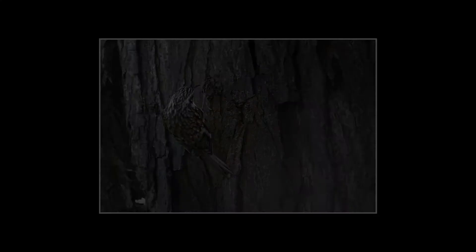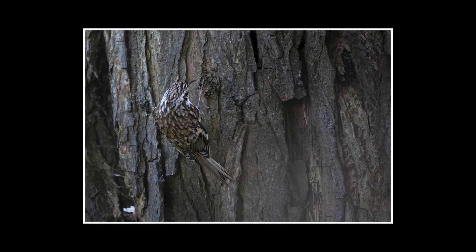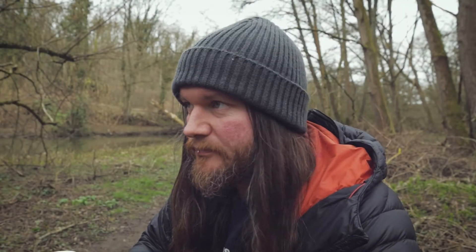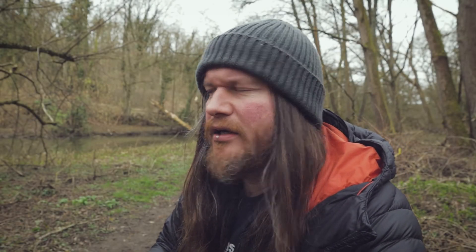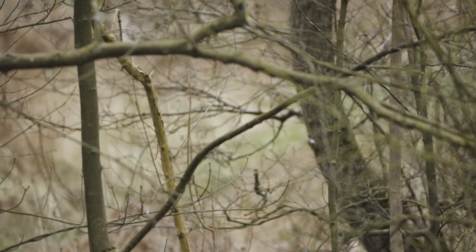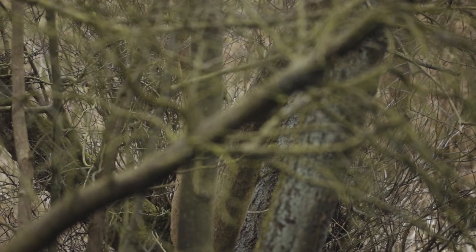Treecreepers have adapted to their environment pretty well. They've got that mottled bark-looking back which helps hide them from predators looking for a quick meal. But they've also got a white chest which reflects light back so they can see the little insects living in the crevices of the bark that they feed on. It's a nifty little bird. I just saw two — I'm not sure whether they're getting ready to mate or staking out territory, but they were flying around. I nearly got some video footage but they were just a bit too quick and I wasn't ready.